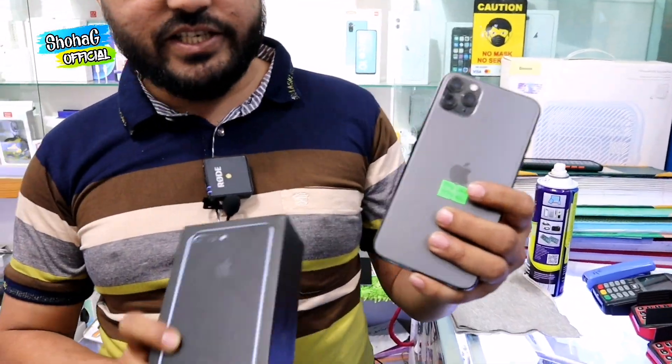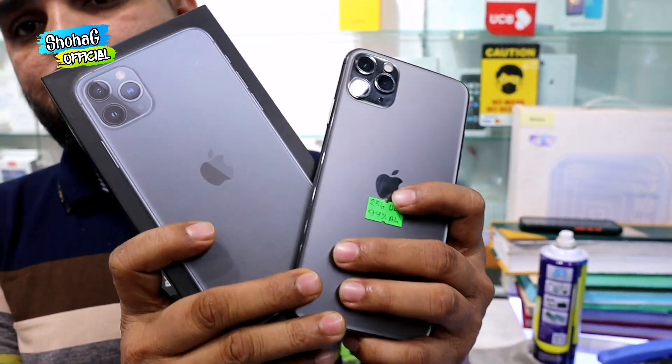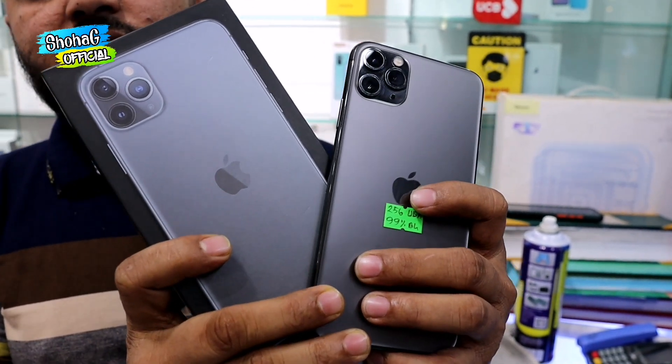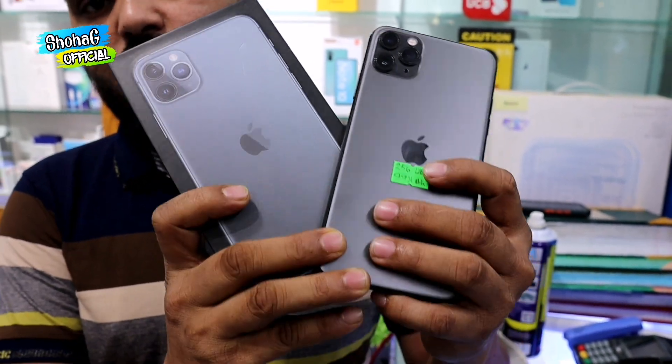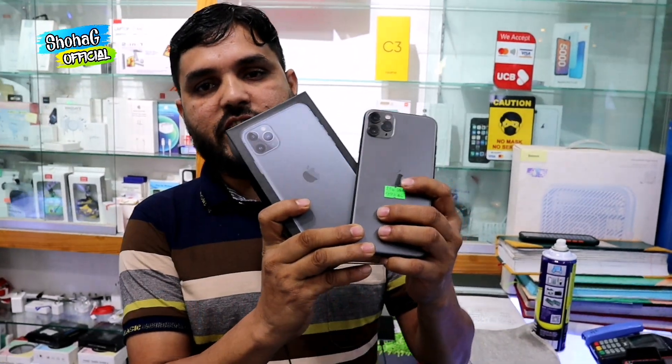Next, our new stock is the iPhone 11 Pro Max. It comes with a box charger and headphone. Battery health is 99%. Condition is good. It is 200GB with 99% battery health.